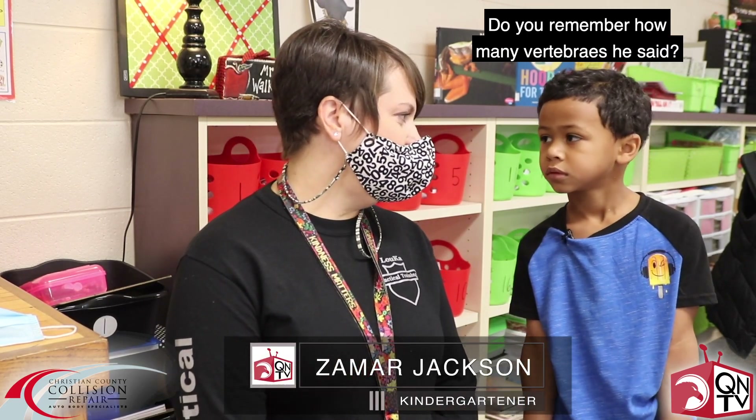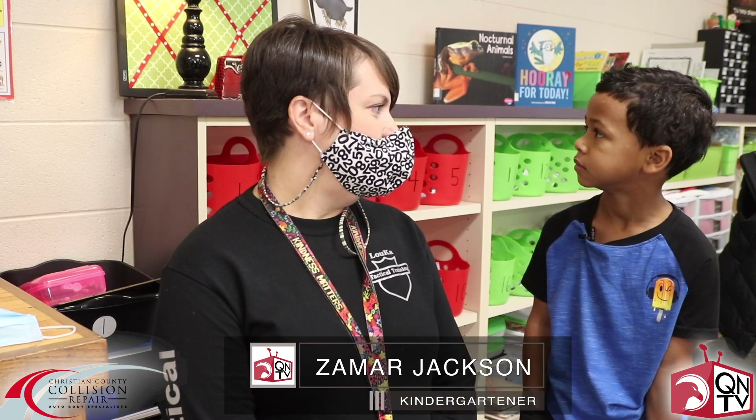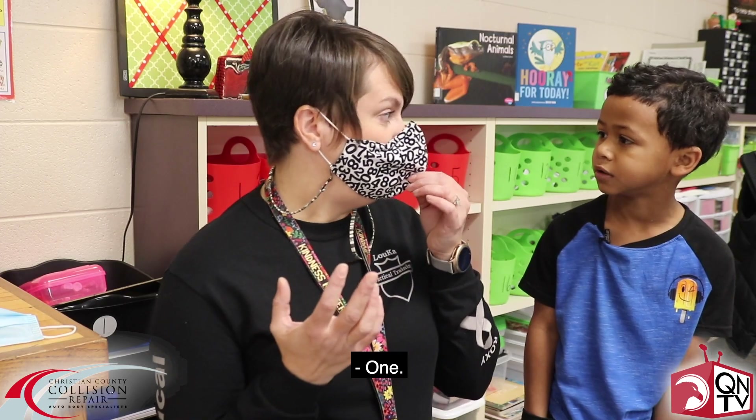Do you remember how many vertebrae he said? We have seven and owls have? Two. No. One. Fourteen.